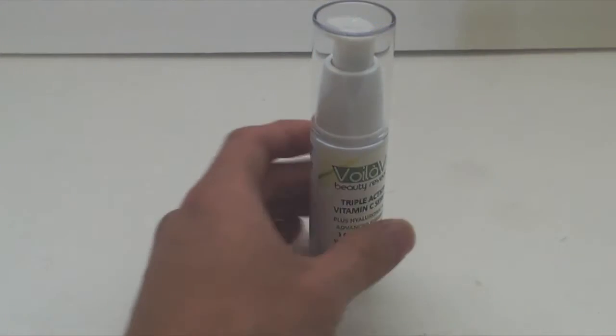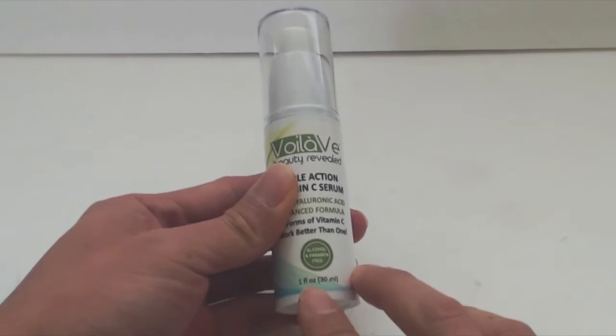Hey guys, how's it going? Phil here, and this is a review for the ViolaVe Triple Action Vitamin C Serum. The serum comes in a one-fluid-ounce pump-action dispenser.